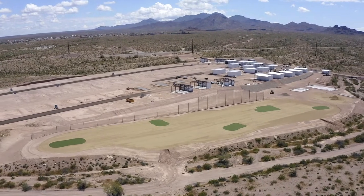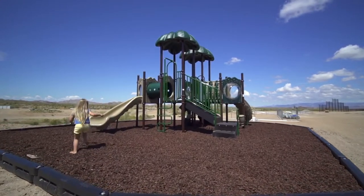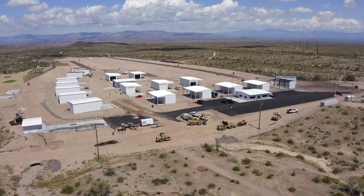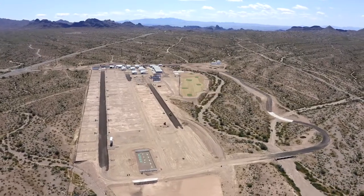We've got a driving range out here, we've got a pool, we've got a convenience store, we have a playground for the kids. This is a place where you can not only store your things but you can hang out and bring the family and stay for a week or two or even more.